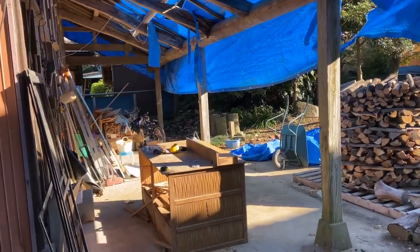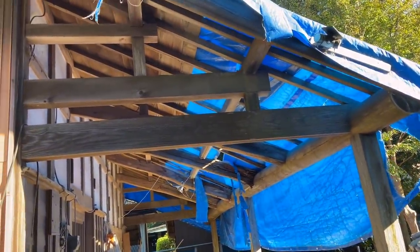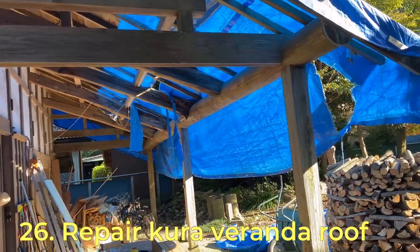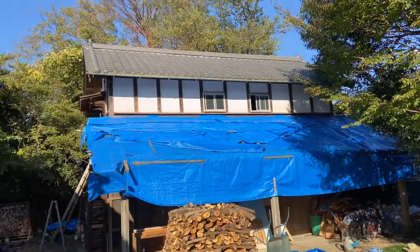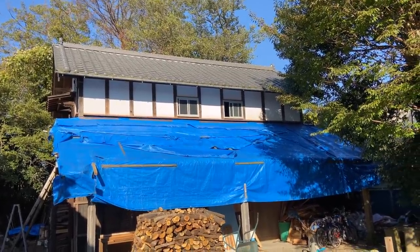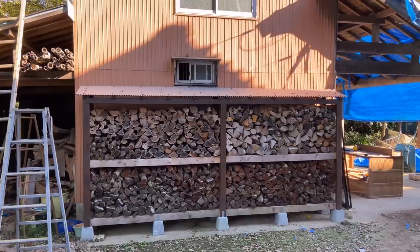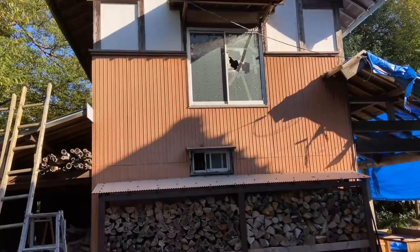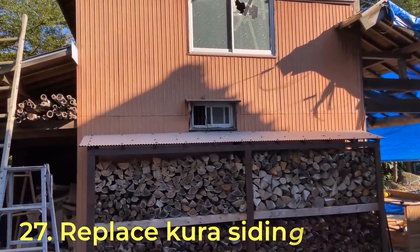I'd like to rebuild that and make it into a proper garage slash workshop — an extension of my existing workshop. This roof needs to be repaired; pretty much most of it needs to come down. I'm not sure I can save that large beam as it's quite rotted, but we'll see. The blue sheet I put up last year is already in poor state with holes in it — I need to repair that soon. This whole kura storehouse needs to be fixed up, and I'd like to replace the siding with something more attractive.